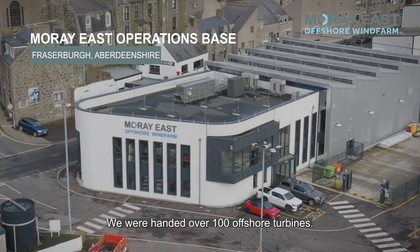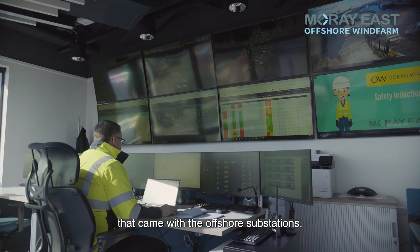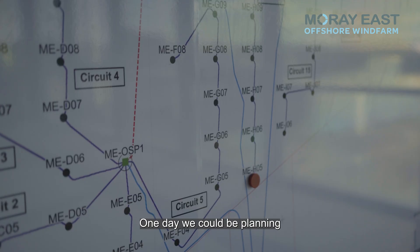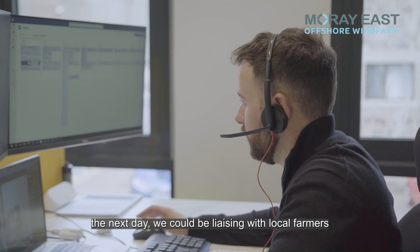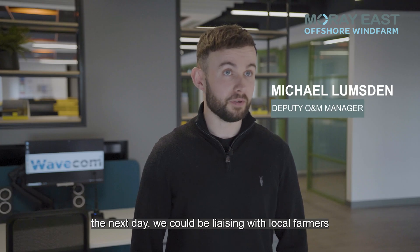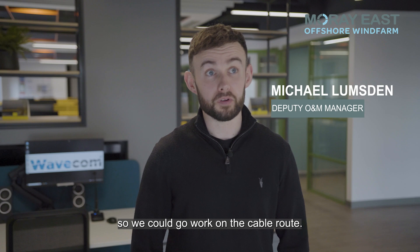We were handed over 100 offshore turbines, and that came with three offshore substations. One day we could be planning a jacket vessel to come to site; the next day we could be liaising with local farmers to get access to their land so that we could go work on the cable route.